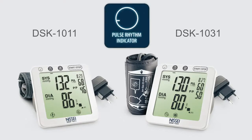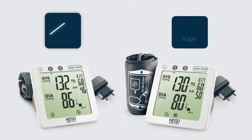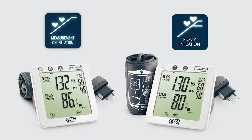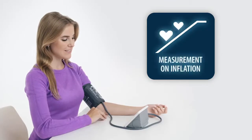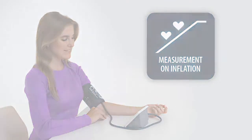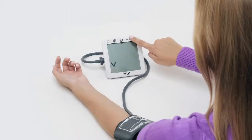The DSK series blood pressure monitors are modern automatic devices for comfortable, independent measurement of blood pressure and heart rate, with guaranteed accuracy even for people with heart rhythm disorders. The accuracy and comfort of measurements are achieved through unique measurement algorithms.